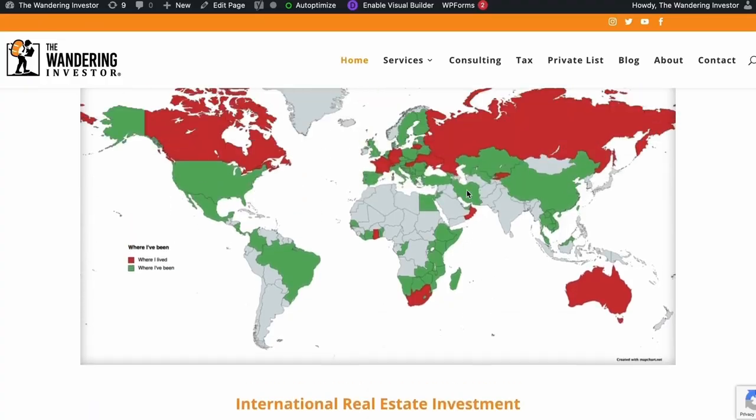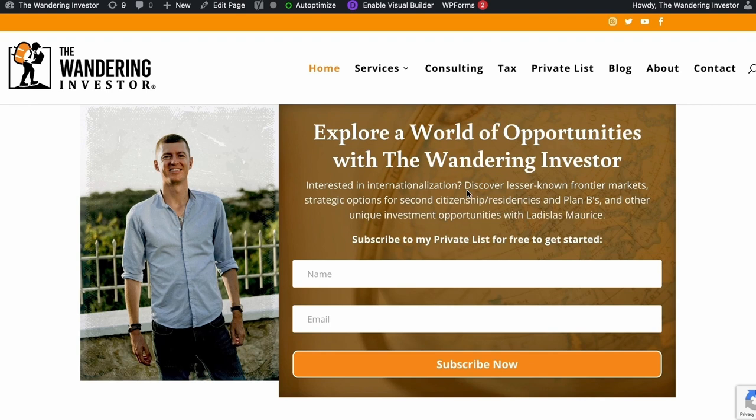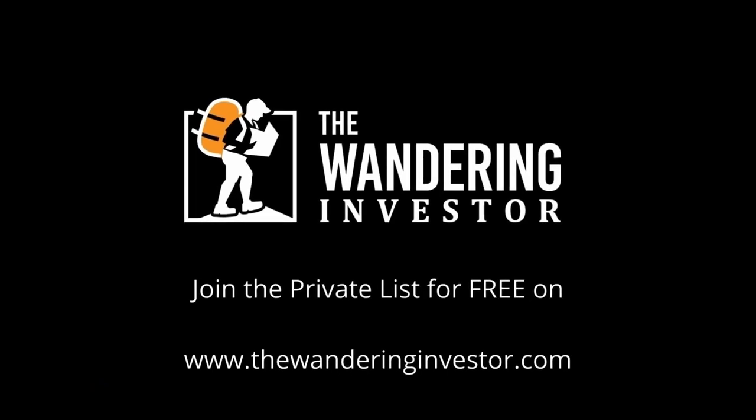You can reach out to Mauricio in English, Spanish, or Swedish. You can go to my website, thewanderinginvestor.com, and sign up to the private list — it's entirely free. This way you'll be getting insider information as I travel around the world looking for opportunities. Feel free to follow me on Instagram at The Wandering Investor. I look forward to hearing from you.